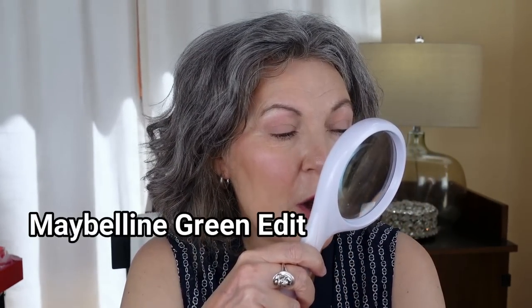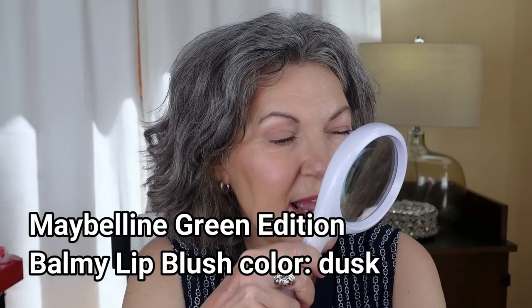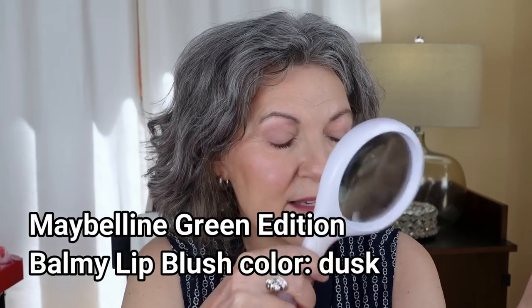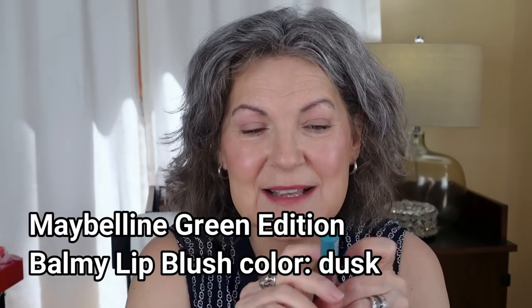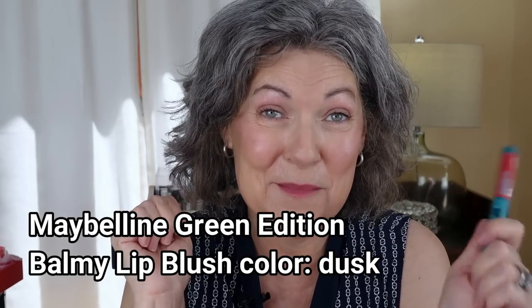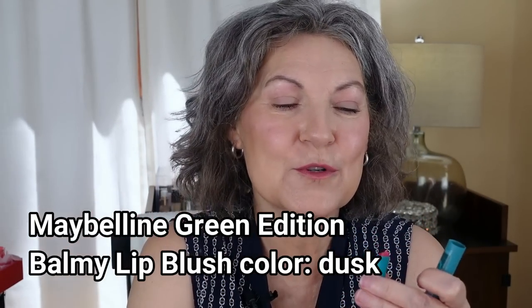For my lips, I have Maybelline's new Green Edition Balmy Lip Blush in the color Dusk 006. I'm liking this — I think it's very natural and super easy. When I say easy, to me that means I can put it on while driving and not have to look in the mirror. Super easy.